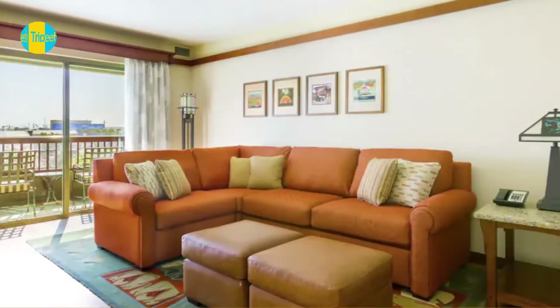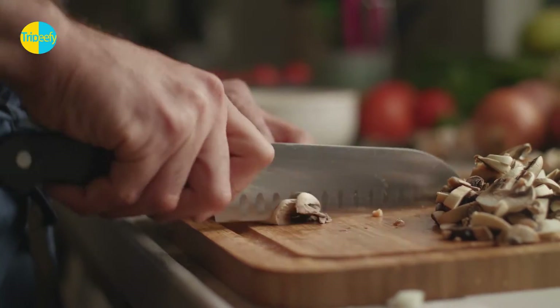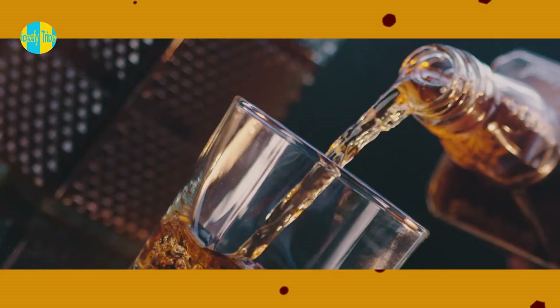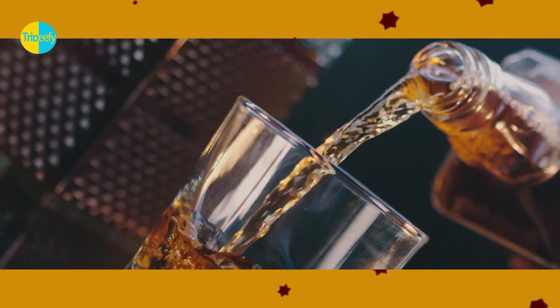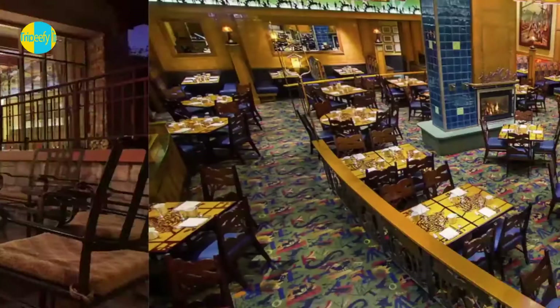Disney's Grand Californian Hotel and Spa is a family-friendly Anaheim Resort, located next to the Downtown Disney District. Three outdoor pools, a restaurant, and two bars and lounges are available at this smoke-free resort. Wi-Fi in public areas is free. Other amenities include a fitness center, a coffee shop and cafe, and valet parking.